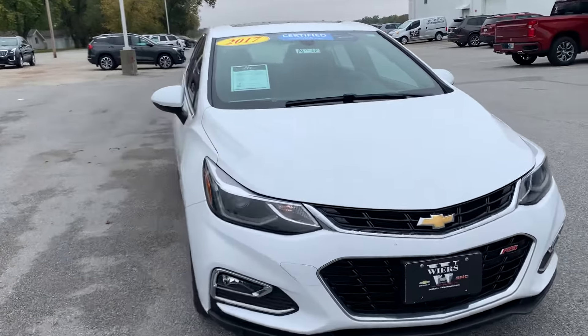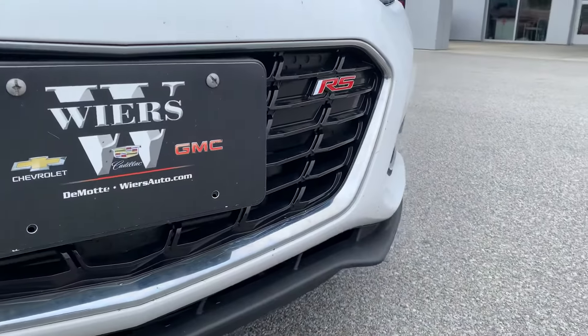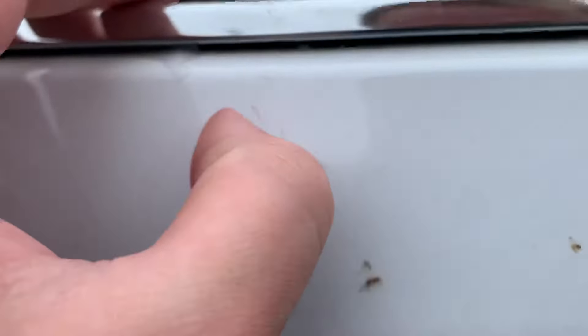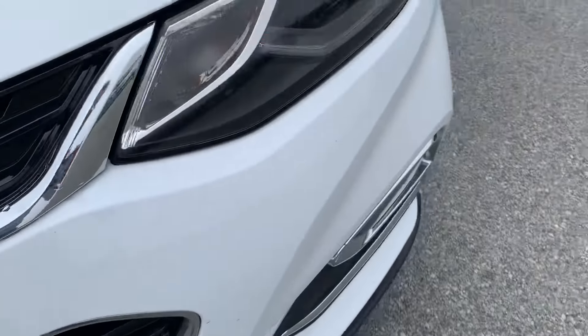I'm just looking to show you the overall condition of the vehicle in this video, and we'll start here with the front end. I'm just looking for any dents, scratches, or scuffs, so that all clears off. Just a couple of bugs on the front end.